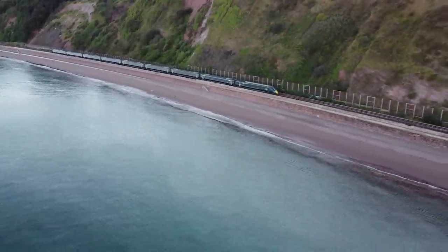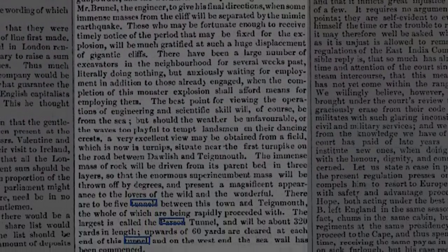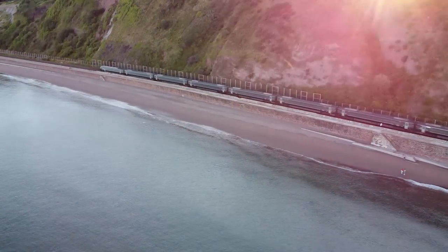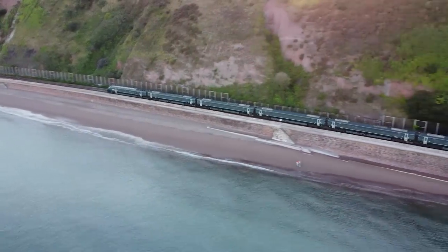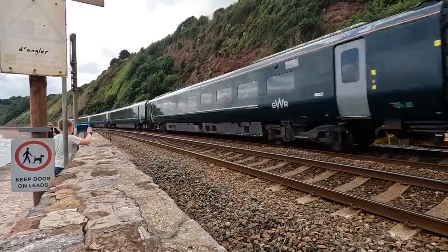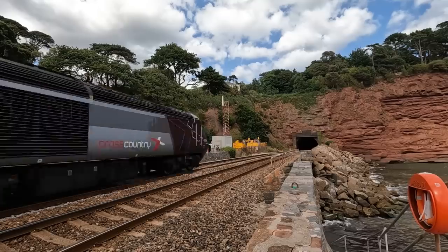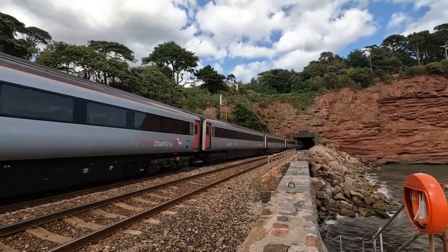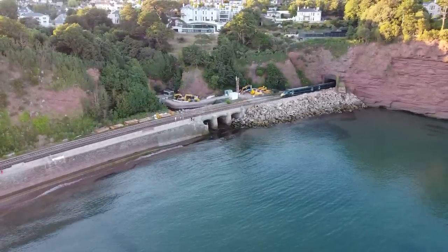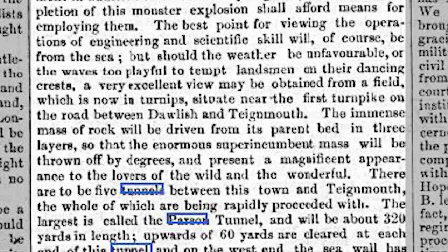Towards the end of 1844, excitement continued and it was advised that the best place to view the blasting of these tunnels is from the sea — perhaps a cautionary warning still relevant today — as the weather may be unfavourable and the waves plentiful for a landsman. It goes on to suggest that if you wish to see this from the land, the best place is from the turnpike just off the Teignmouth to Dawlish road. The immense mass of rock will be driven from its parent bed in three layers, so that the enormous superincumbent mass will be thrown off by degrees, presenting a magnificent appearance for the lovers of the wild and the wonderful.